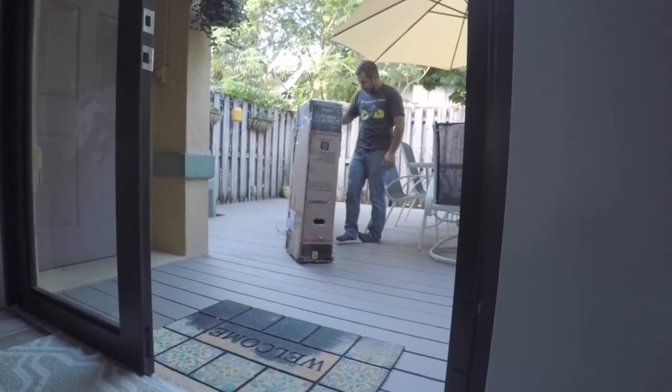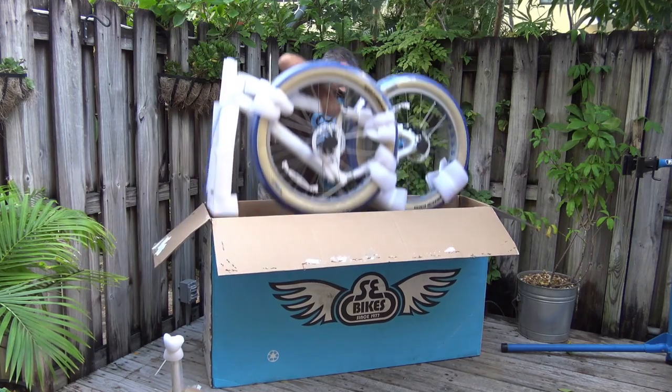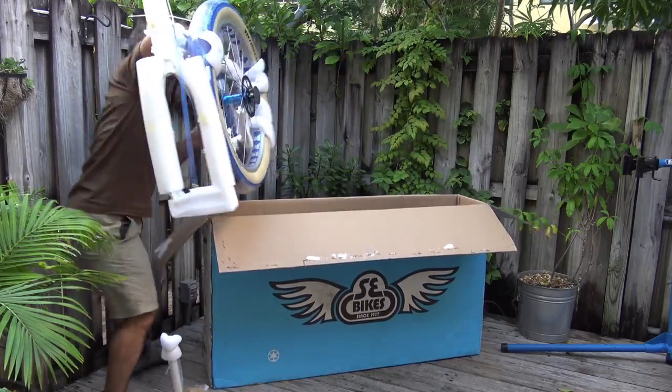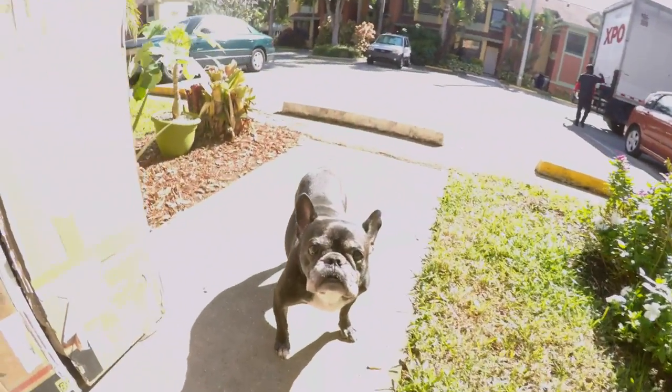I've had bicycle deliveries before — I've shipped them, received them, and even unboxed fat tire bikes. They're all shipped in similar sized boxes. If it wasn't for this tear in the side, I would have expected a horse to jump out of this one.